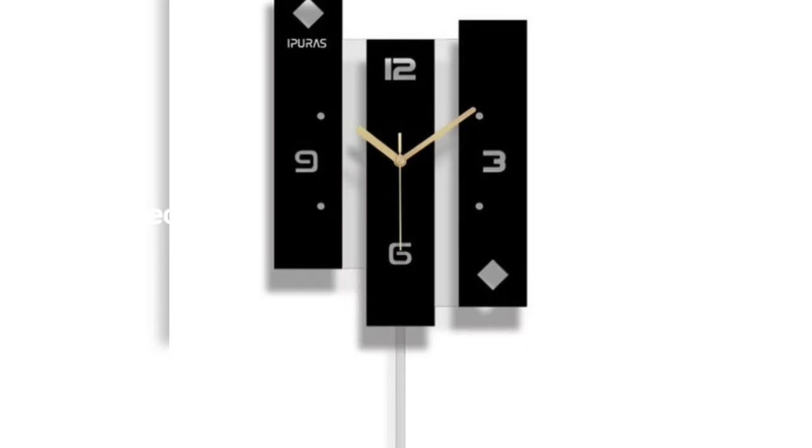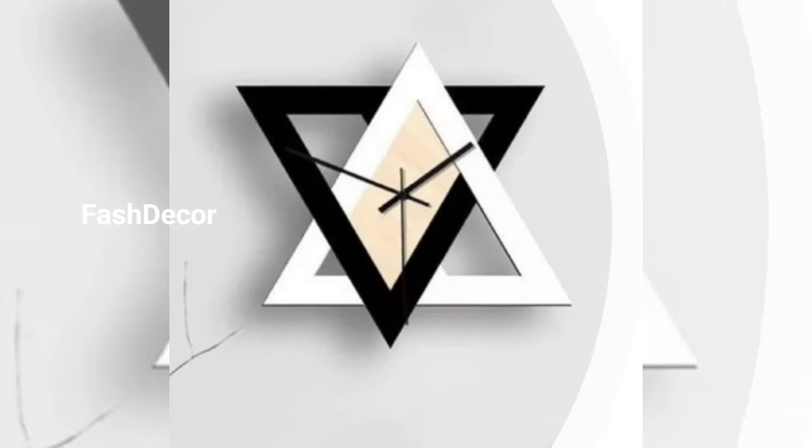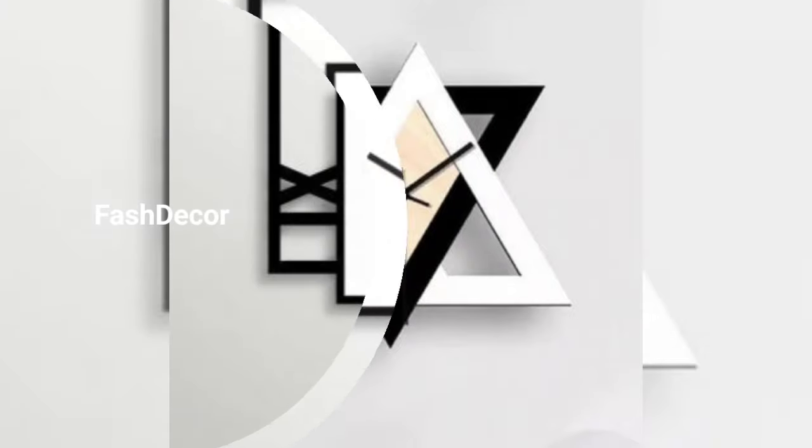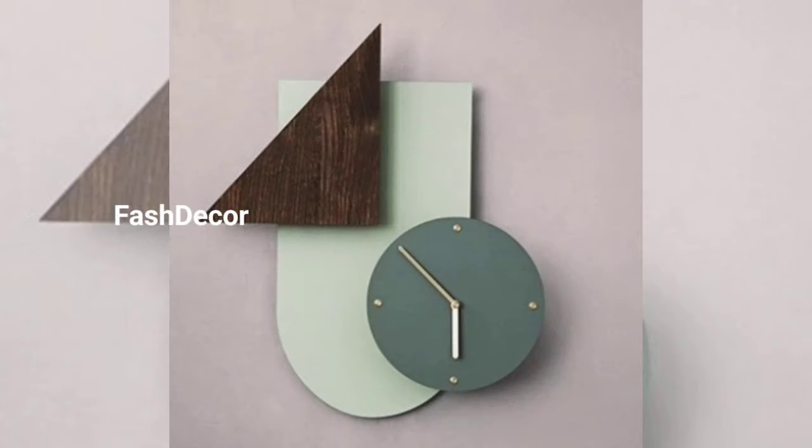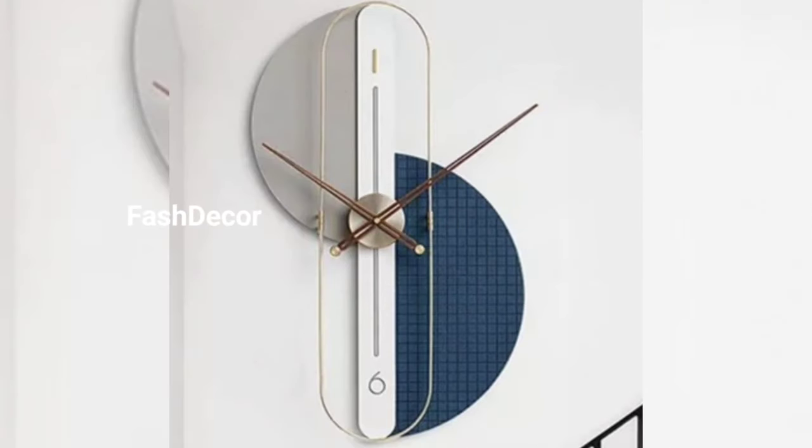Our first design is all about rustic charm. We have repurposed an old wooden tray into a vintage-inspired wall clock. The distressed finish and oversized numbers give it that perfect rustic vibe.